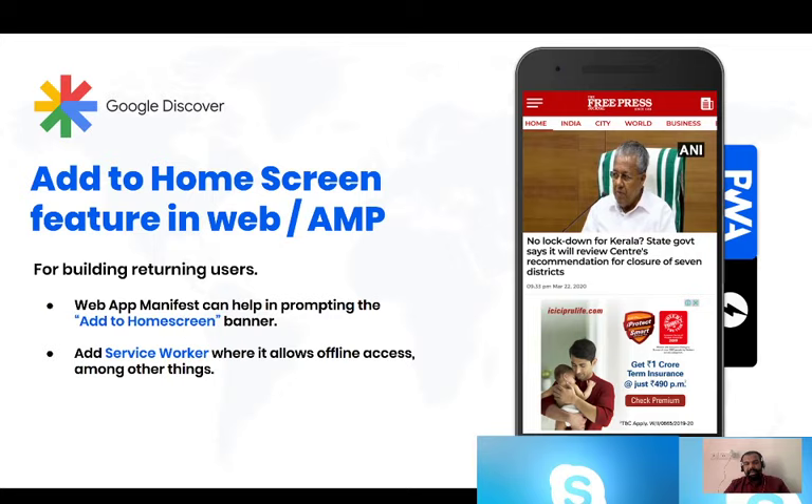If I landed on a site that is very new to me and the content is useful, I'll browse two or three more pages. If a user sees that there's an EAT factor inside this site, they'll probably add that site to their home screen. This can be really useful for building a customer base of returning users — all users coming to your website for the first time or returning to your website or AMP pages.